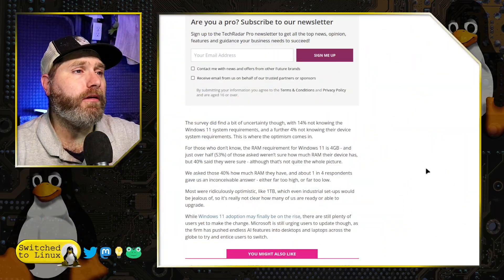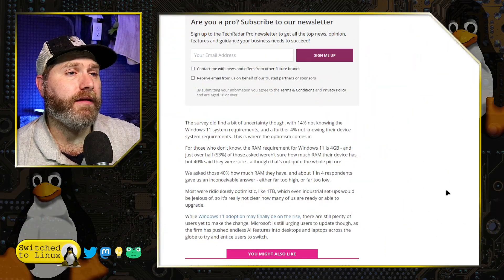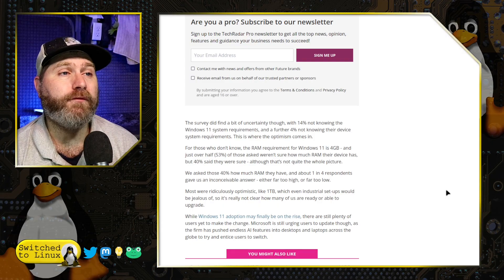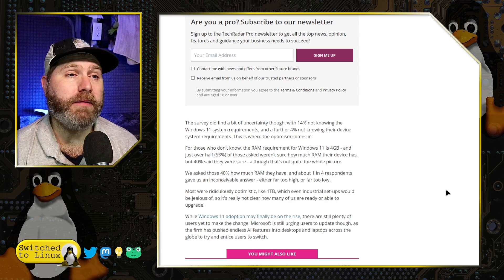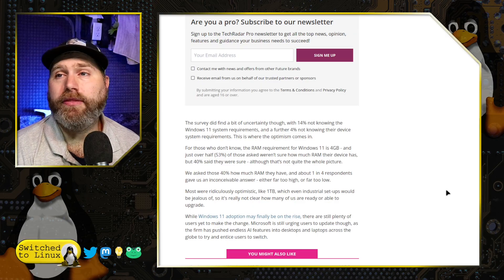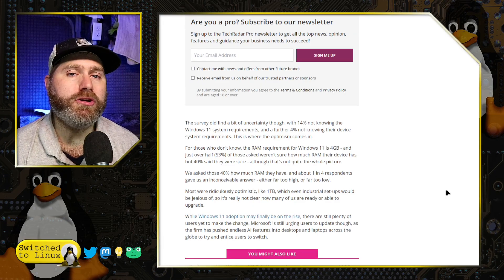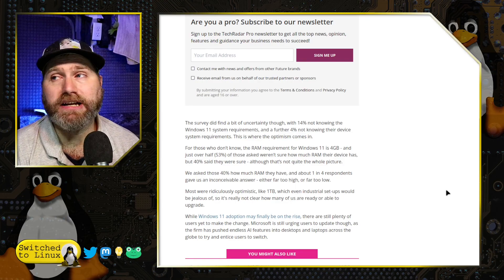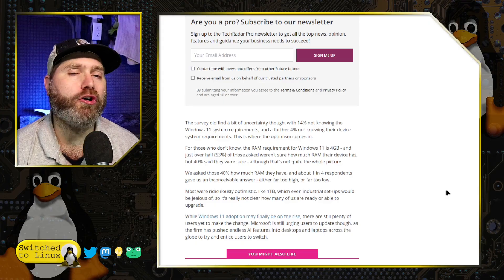They did find some uncertainty: 14% not knowing the system requirements, and further, 4% not knowing their device system requirements. Some people were reportedly claiming they had like a terabyte of RAM — that's not true. This boils down to: do you know the exact specs of your computer? The average person out there doesn't know.